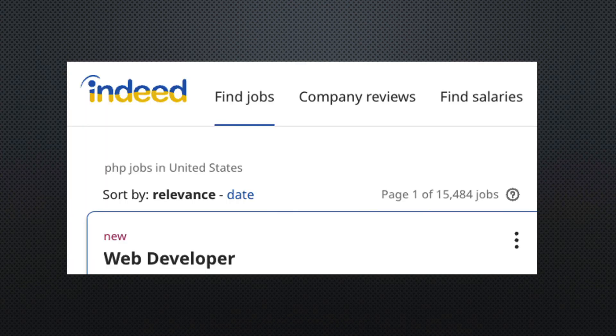If you need a job, you can probably find PHP skills in demand around you. PHP is primarily used in WordPress websites, which will always be in style.